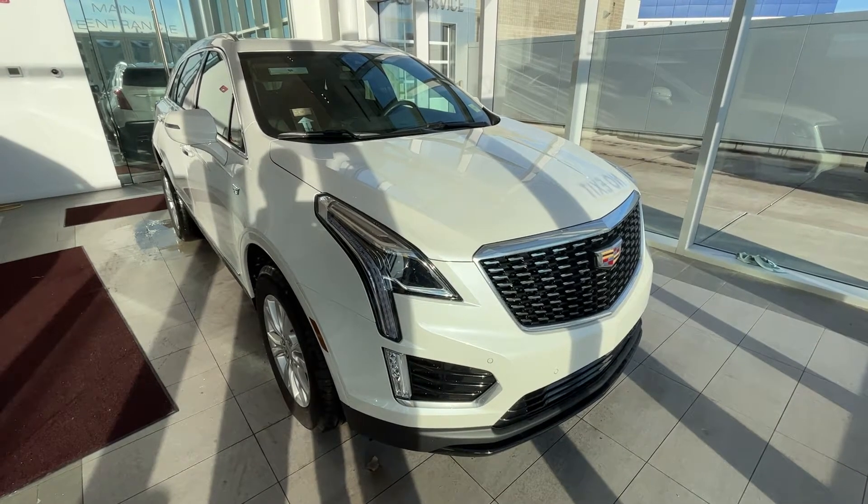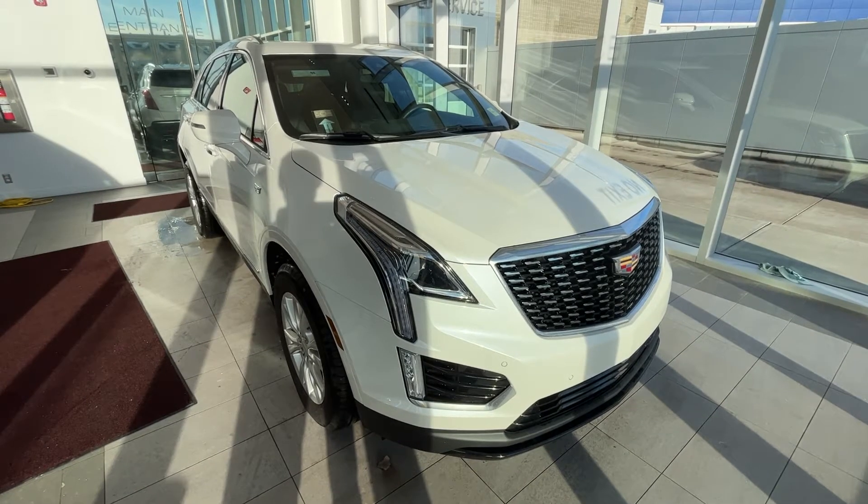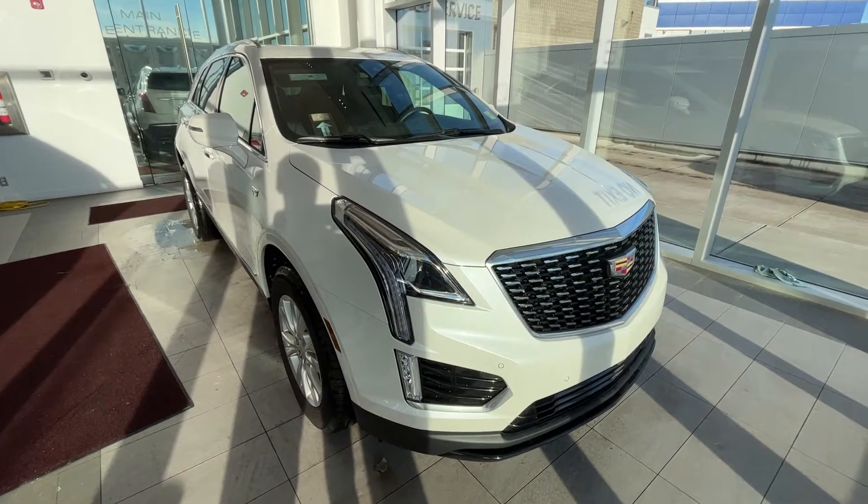Welcome to Wolf Cadillac. Today we're taking a look at the 2022 Cadillac XT5 Luxury. This vehicle is featured in crystal white with jet black leather seats as well as alloy rims.